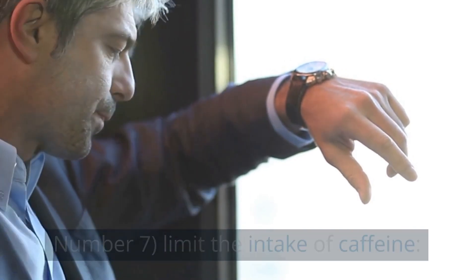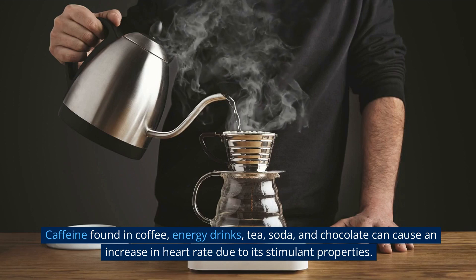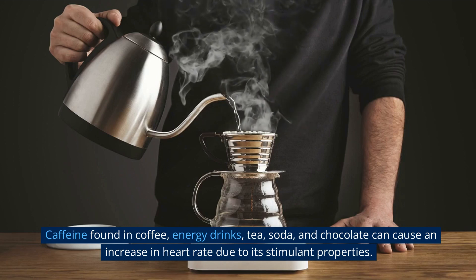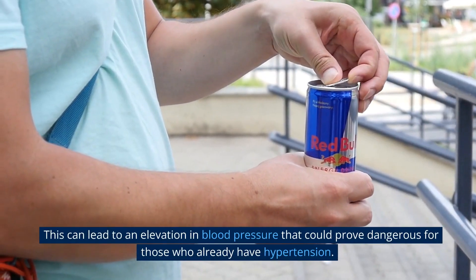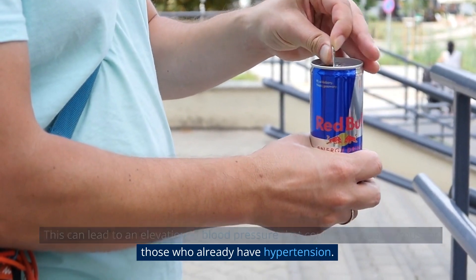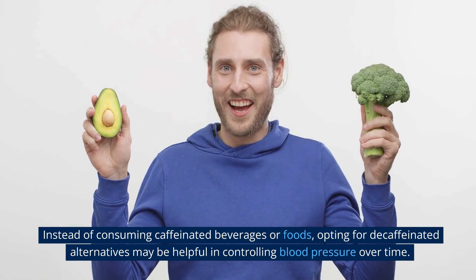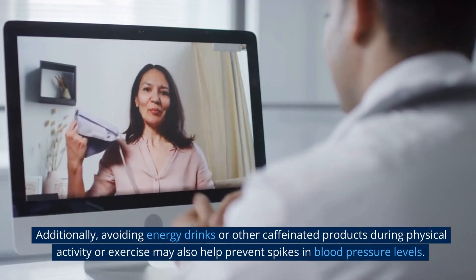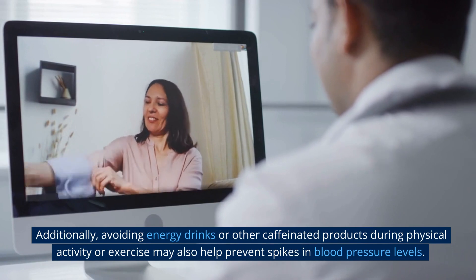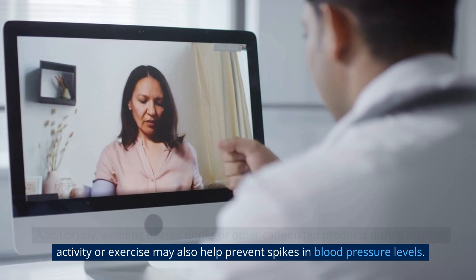Number 7: Limit the Intake of Caffeine. Caffeine found in coffee, energy drinks, tea, soda, and chocolate can cause an increase in heart rate due to its stimulant properties. This can lead to an elevation in blood pressure that could prove dangerous for those who already have hypertension. Instead of consuming caffeinated beverages or foods, opting for decaffeinated alternatives may be helpful in controlling blood pressure over time. Additionally, avoiding energy drinks or other caffeinated products during physical activity or exercise may also help prevent spikes in blood pressure levels.